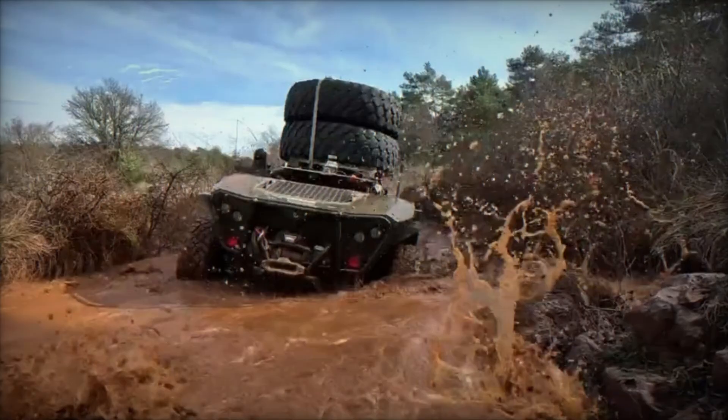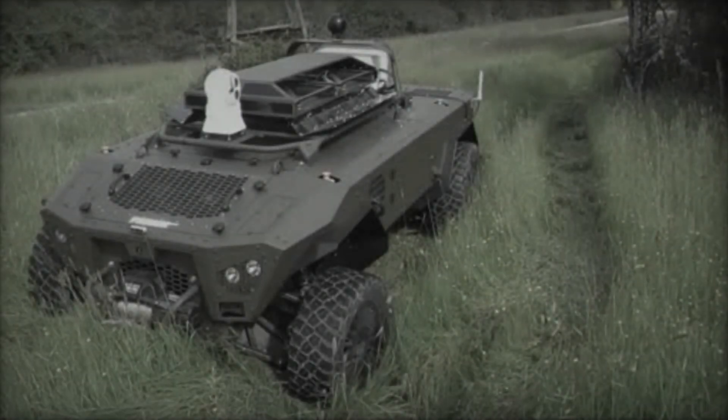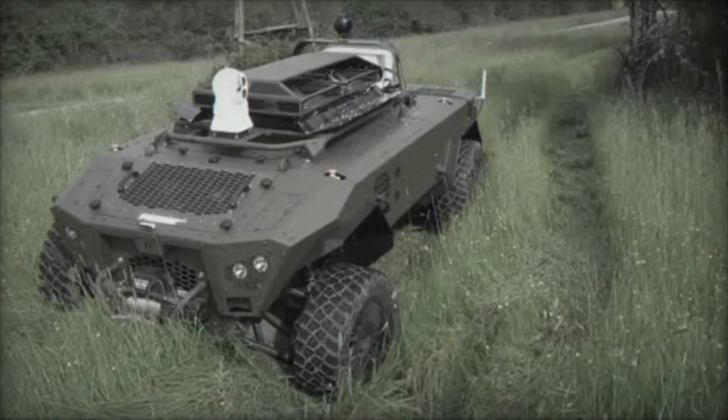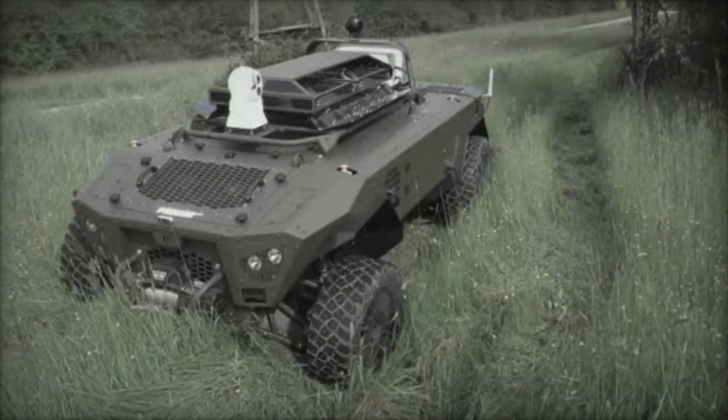KNDS France Robotics' commitment to delivering state-of-the-art solutions ensures that the Centurio X20 will play a crucial role in enhancing the effectiveness and safety of military operations in diverse operational environments.